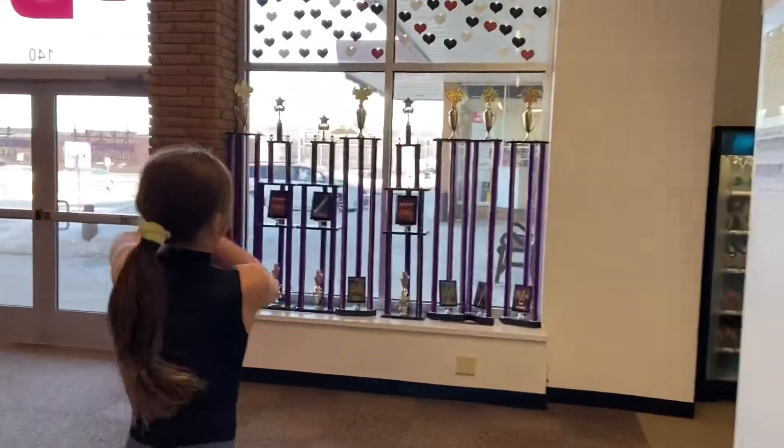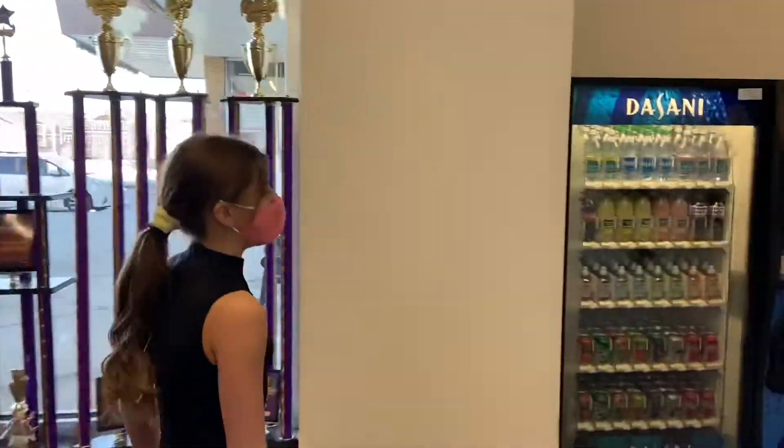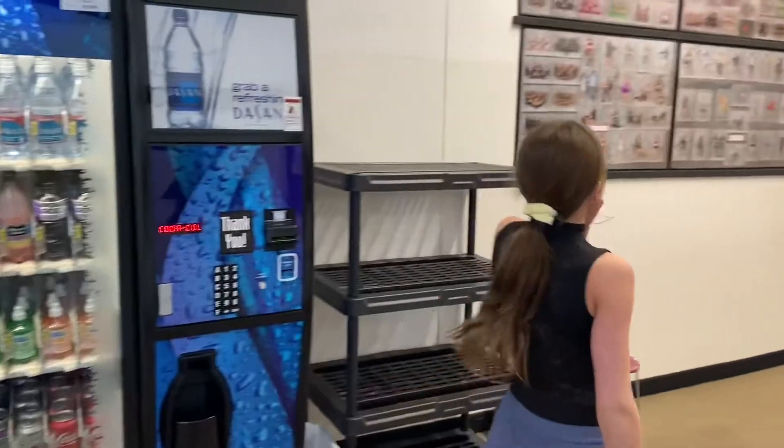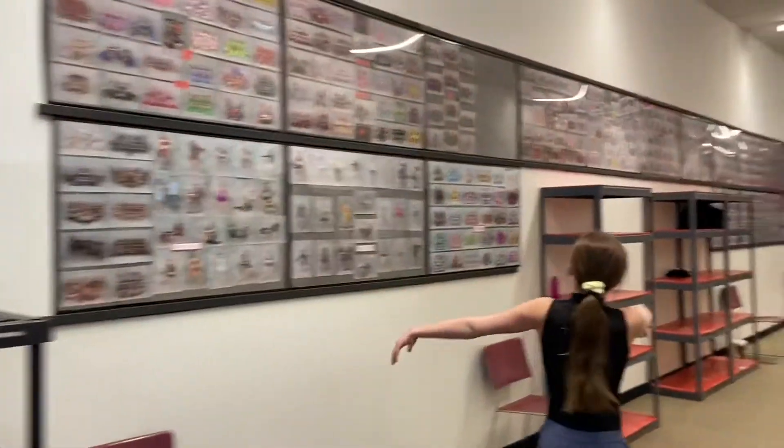Here are the trophies. Then we have the vending routine. We have DBK pictures from all the routines.